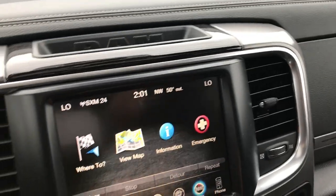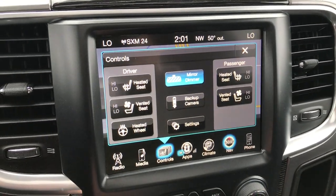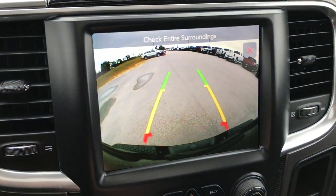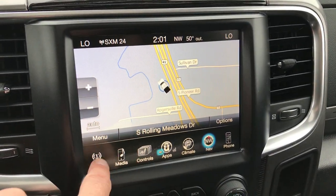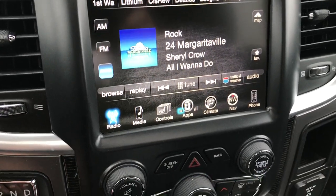This one has the factory navigation system, and also has your heated and cooled seat buttons and the backup camera. It's very easy to navigate. You have your radio with AM, FM, and Sirius XM radio capabilities.